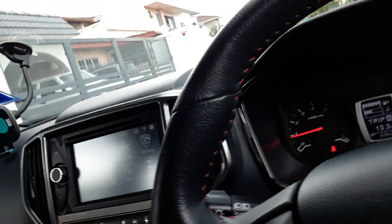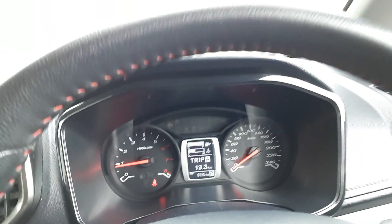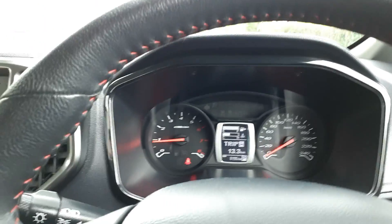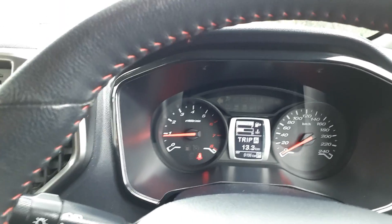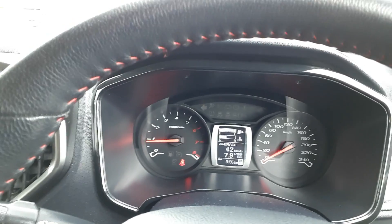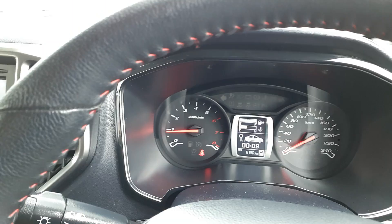Here's the centre display which I was talking about just now - look how tiny that is, that's really small. Even those dials are a little bit small, so I think the dimensions are a little bit off. You've got trip A, trip B, and trip C, plus average fuel consumption, distance to empty, and drive time.